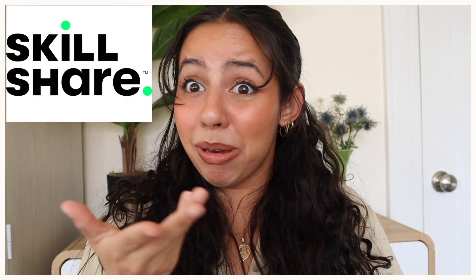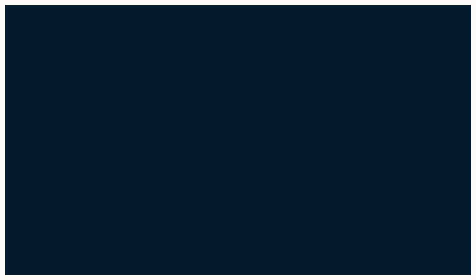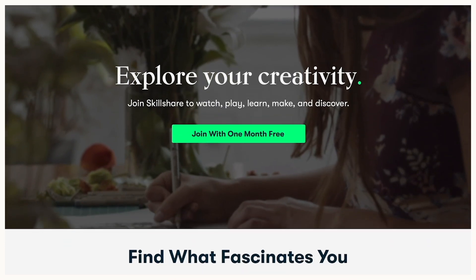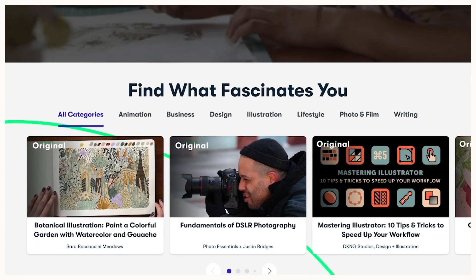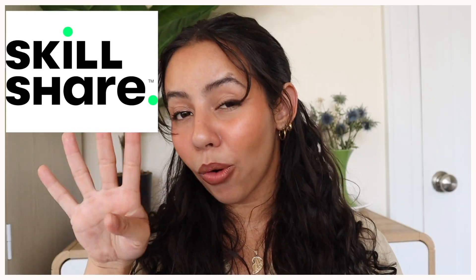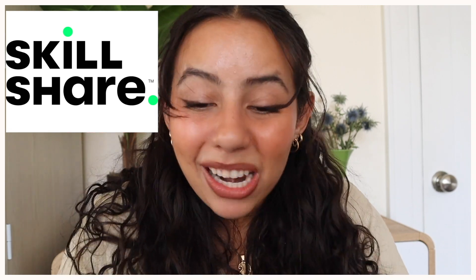If you are living under a rock, let me put you on to what Skillshare is, sis. Skillshare is an online learning community with thousands of inspiring classes for anyone who loves learning and wants to explore their creativity and learn new skills. With an ad-free experience, new premium classes added each week, and subtitles in four different languages, the learning never stops.